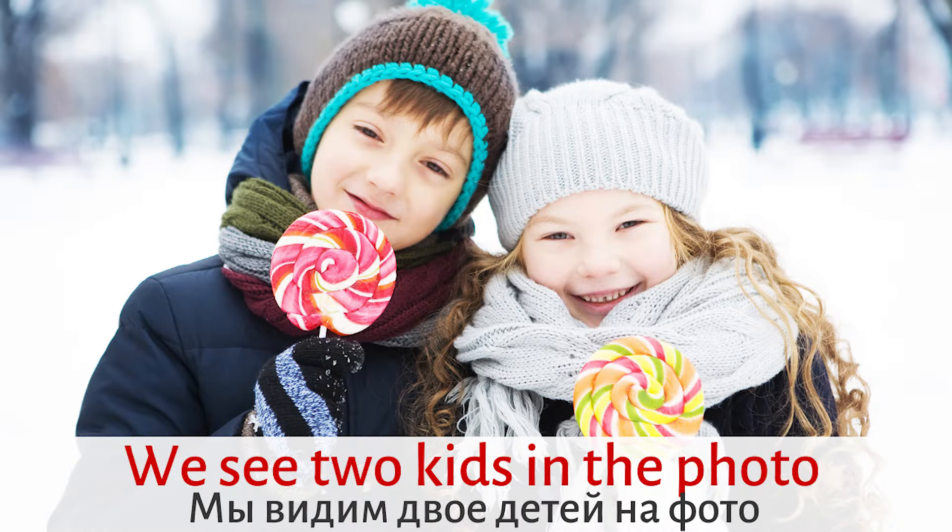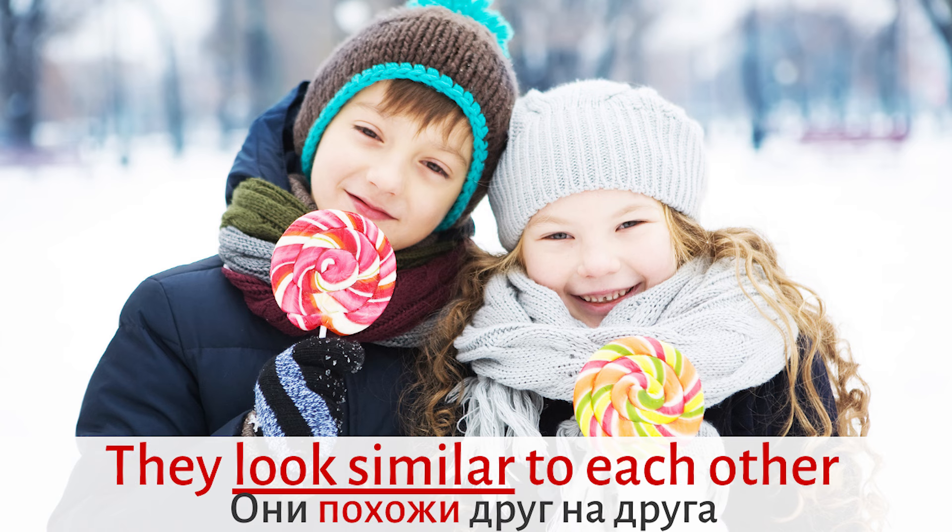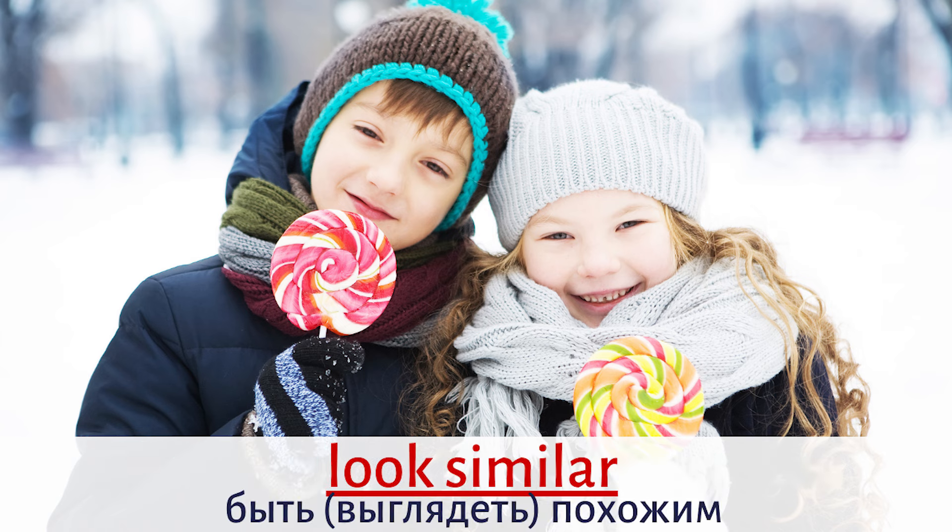We see two kids in the photo. They are smiling. They look similar to each other. A good expression: LOOK SIMILAR — means look alike. LOOK SIMILAR.